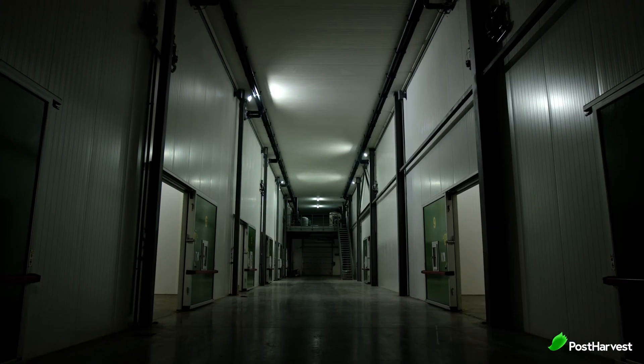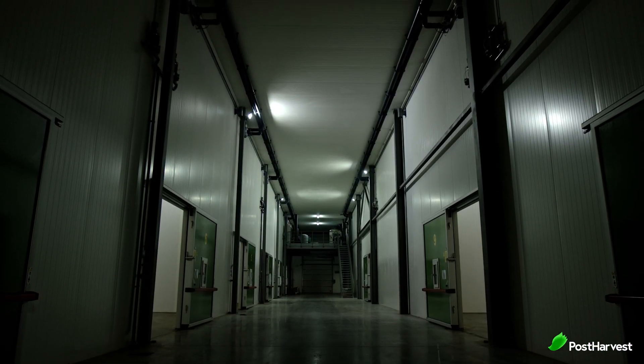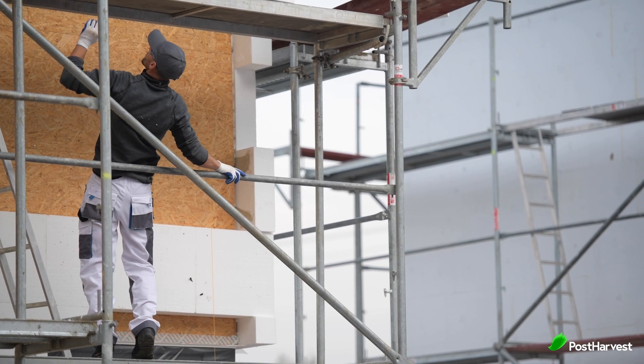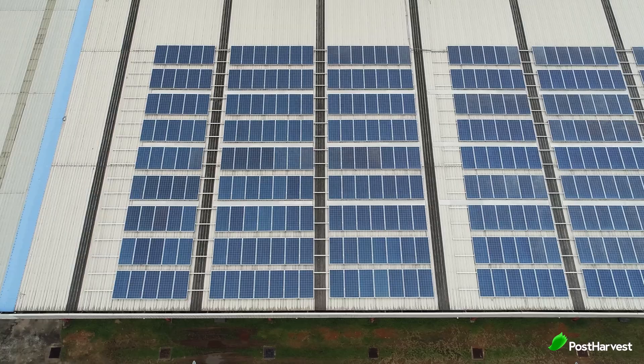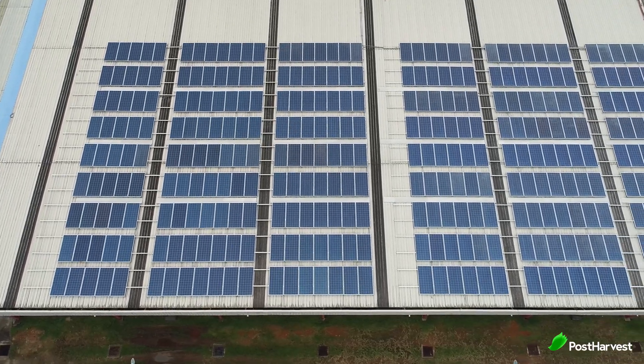Keeping a warehouse at sub-zero temperatures is no small feat. The constant hum of refrigeration units translates to high energy bills. Facilities are constantly looking for ways to optimise their systems and reduce their environmental footprint. This can involve using high-efficiency technologies, improving insulation, and even implementing renewable energies like solar panels.